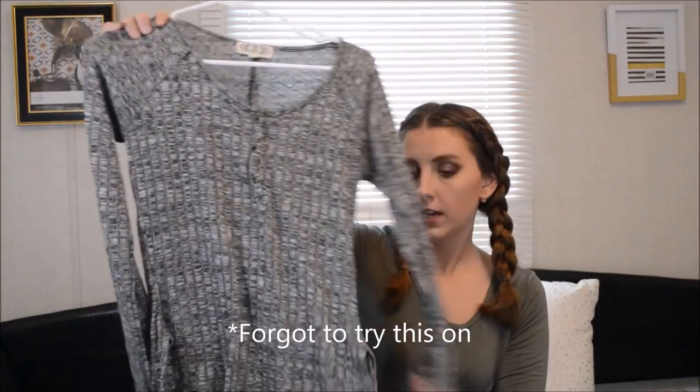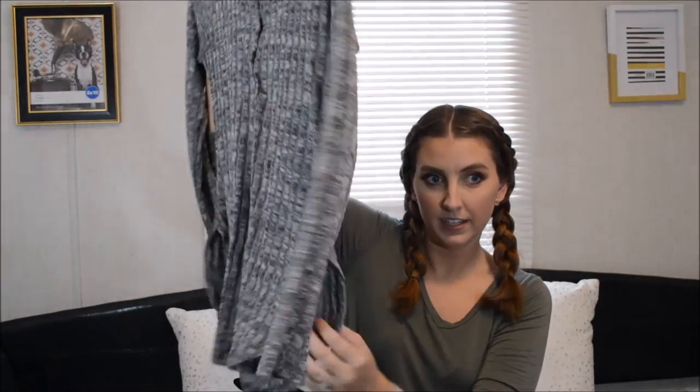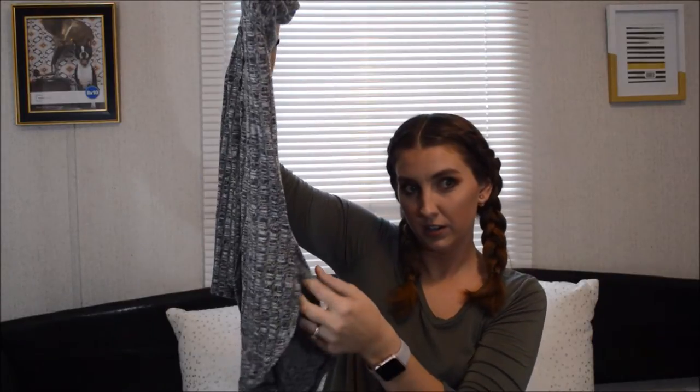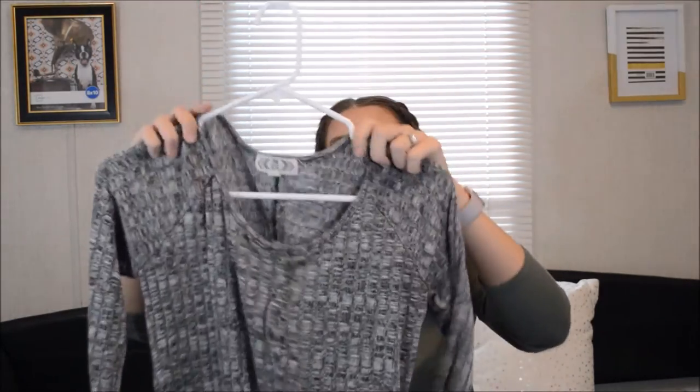The thing I like about this shirt is the front and the back goes up like that, so you can kind of see your stomach right here. Or if you have on leggings, you can't see it. But this shirt is so comfortable.